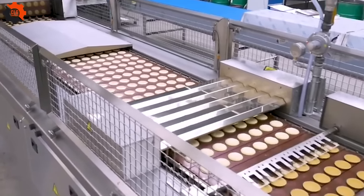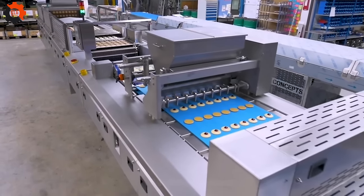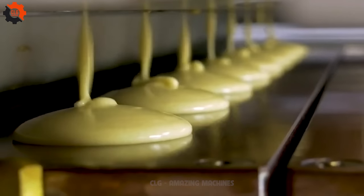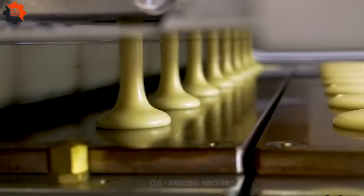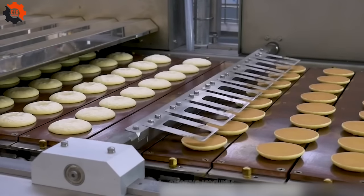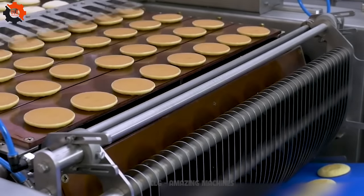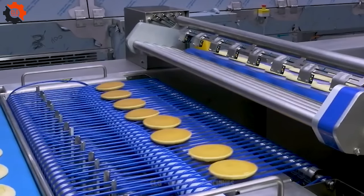One of the most modern pastry production lines in our country in the early years of the 21st century, this line embodies cutting-edge technology and innovation, streamlining the baking process to produce delectable sweets with unparalleled efficiency. It's a testament to how far we've come, blending tradition with modernity to satisfy our collective sweet tooth — this isn't just about making treats, it's about crafting joy and sharing flavors that bring smiles.